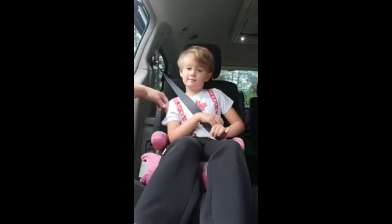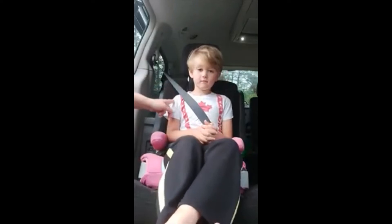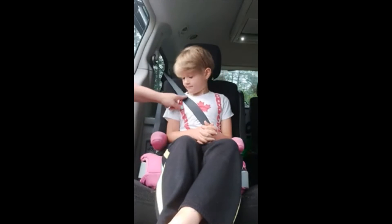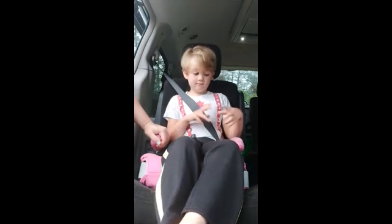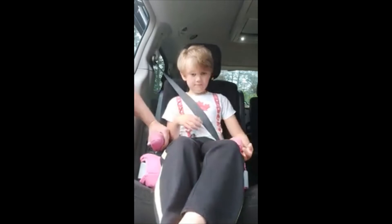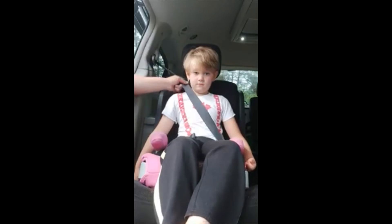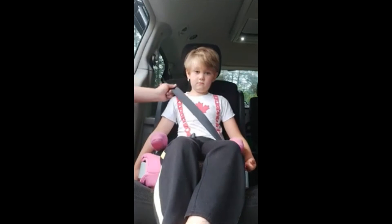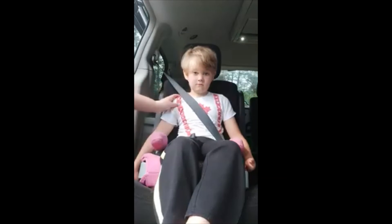As you can see here, the belt is not rubbing on Seth's neck, it is still not falling off his shoulder, and it is crossed correctly. So this seat would be appropriate for him as well. Now, if you find that you are using a bum booster and the seat belt is too close to the neck or falling off the shoulder, you might need to look at a different style such as a high back booster.